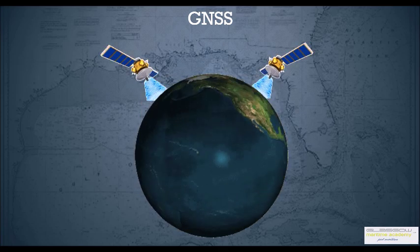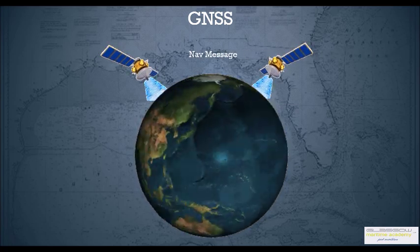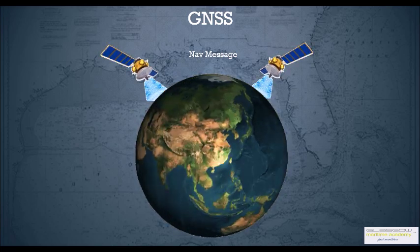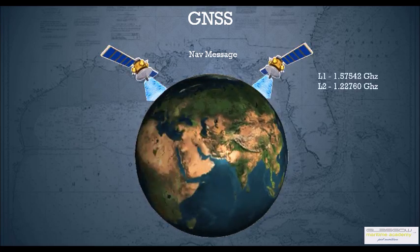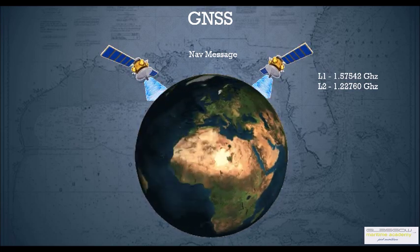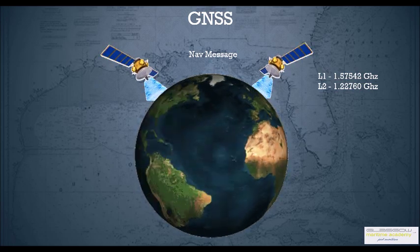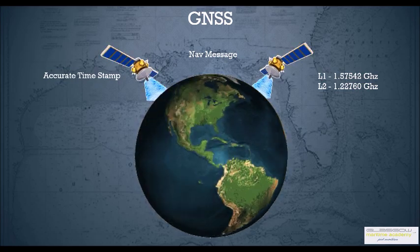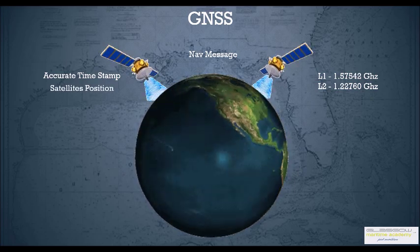Each of these satellites transmits what is called a nav message on frequencies of L1 and L2 band. L1 works on the frequency of 1.57542 GHz whereas L2 works on 1.22 GHz. Each nav message includes an accurate timestamp — because these satellites have very accurate atomic clocks — and also the satellite ephemeris, which is basically the satellite's position.